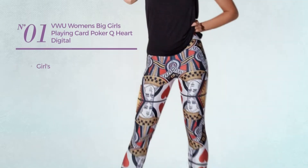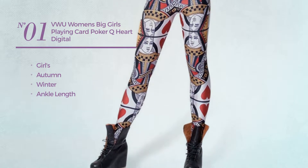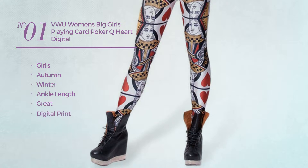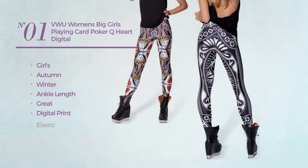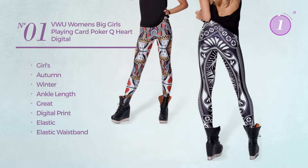Number 1. A girls' autumn/winter ankle length leggings. Featuring a great design with digital print, crafted from elastic material with elastic waistband. Available exclusively in this color.